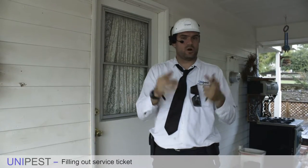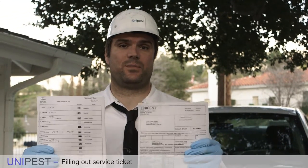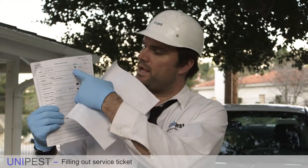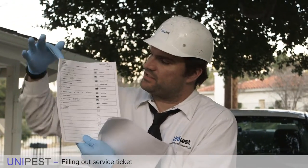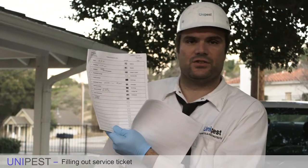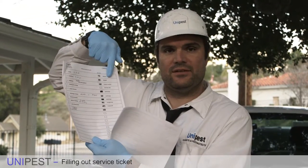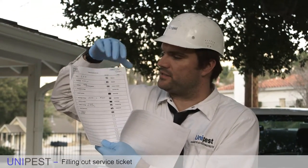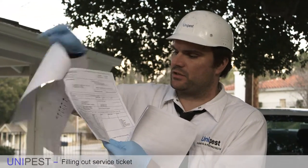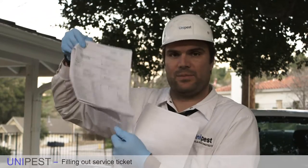You have to complete all of this paperwork without fail, or our service — and you — are non-compliant. When you leave the office every day, you're going to be given two stacks of paperwork. One is a stapled stack of your route invoices with a cover sheet that has a summary of all the services you are going to do that day. You will check them off as you finish each service and leave any notes or communication for the office staff right there as well.